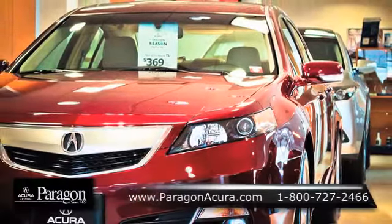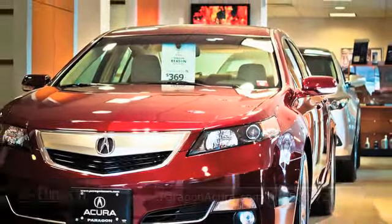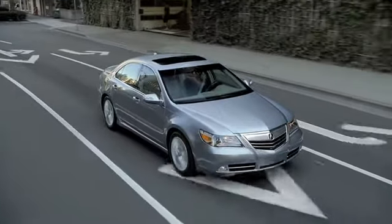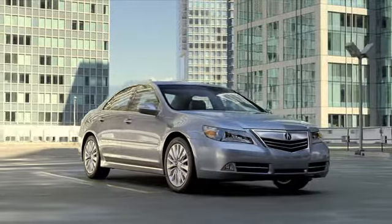There's no better place to buy your next new or certified pre-owned Acura than Paragon Acura. Car buyers wanting a luxury sedan should take a look at the Acura RL. Its elegant styling and high-class interior make the RL an attractive vehicle for anyone.